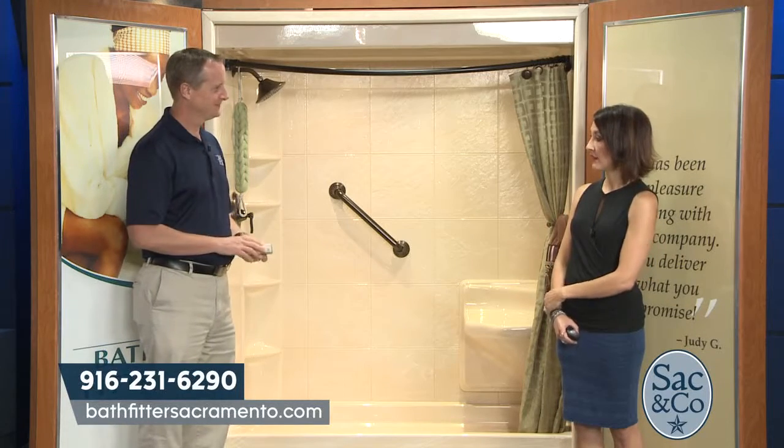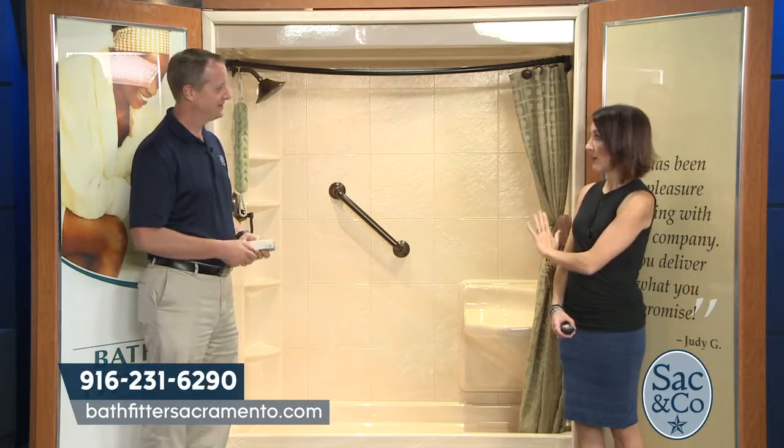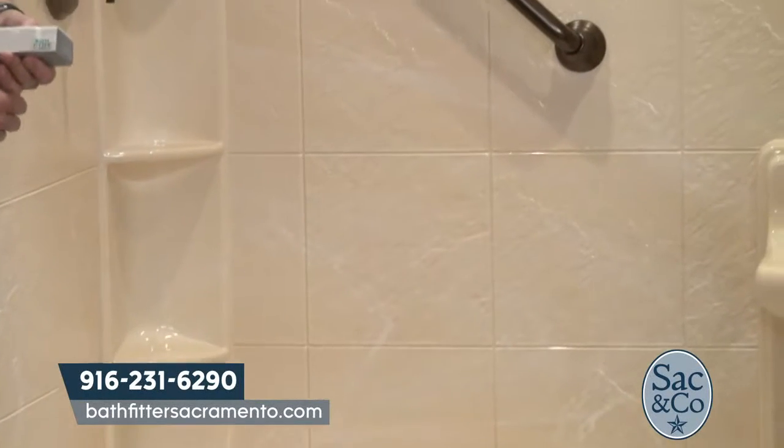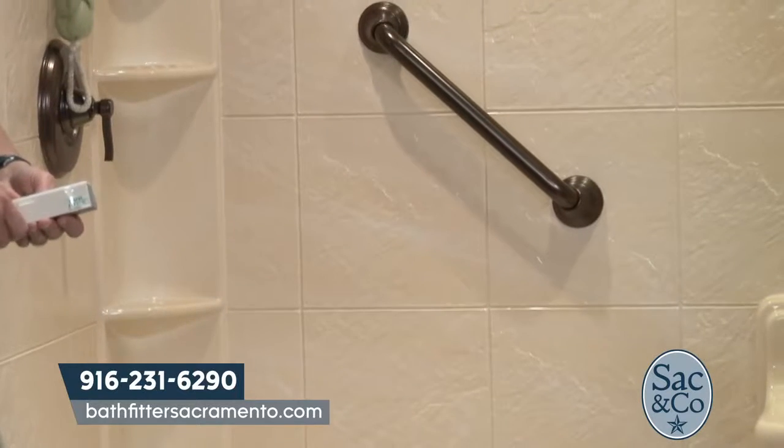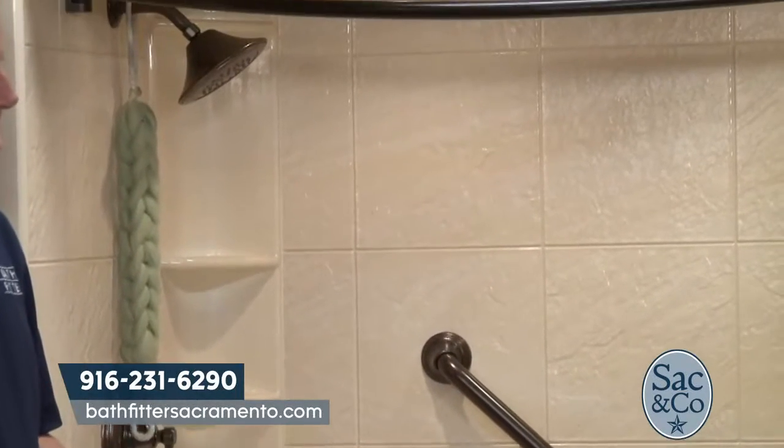In addition to tub liners, Bath Fitter can also remove tubs entirely and put in a walk-in shower. A lot of people choose this option for safety reasons, but that brings up the question of how it compares to walk-in tubs, which are very popular.